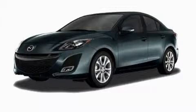This is a brand-new 2010 Mazda 3. It features a 2.0-liter four-cylinder engine and a five-speed automatic transmission.